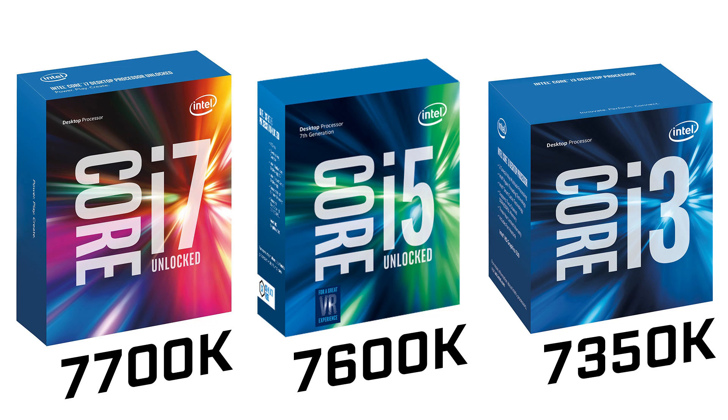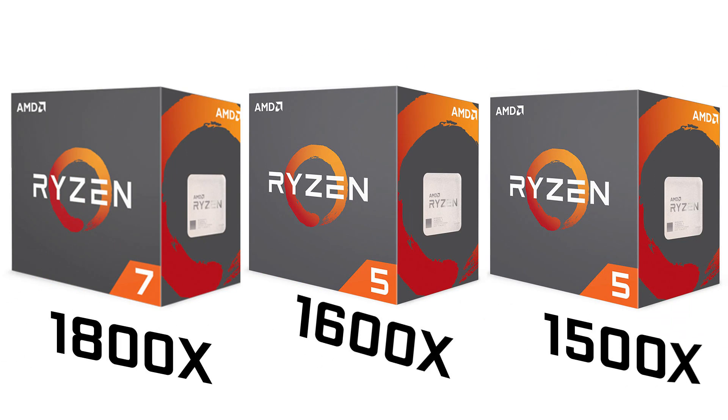Hey, what's up folks, how's it going? This is Watch. Hope you guys are all doing well. In this video we're going to be taking a look at some of the best gaming CPUs that you can get right now. Specifically we're going to be comparing three AMD chips versus three Intel chips. On the Intel side we're going to be taking a look at the 7700K, the 7600K and the 7350K, and on AMD's side we're going to be taking a look at the 1800X, the 1600X and the 1500X.